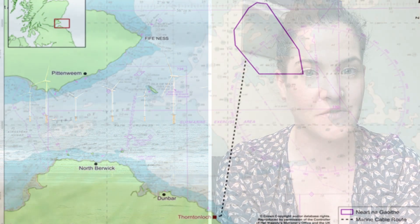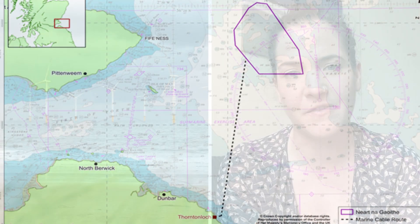You'll be able to see NNG once it goes up from many parts of the east coast of Scotland, and it's about 15.5 kilometres off the coast of Fife.